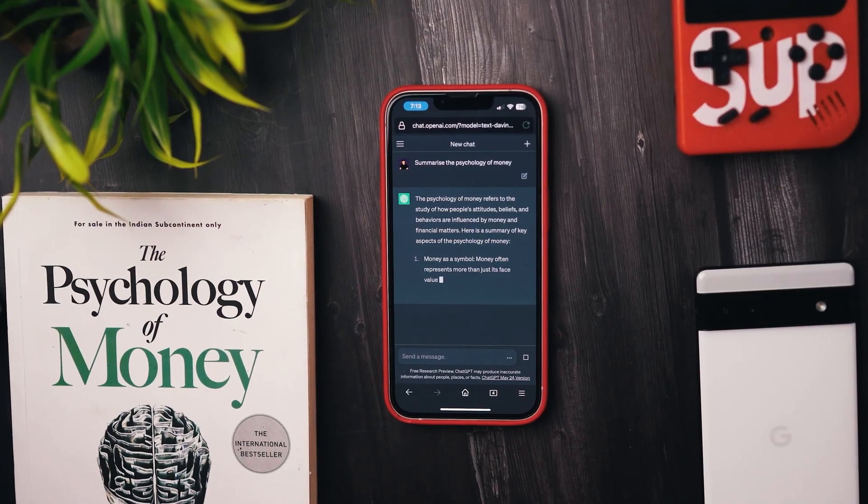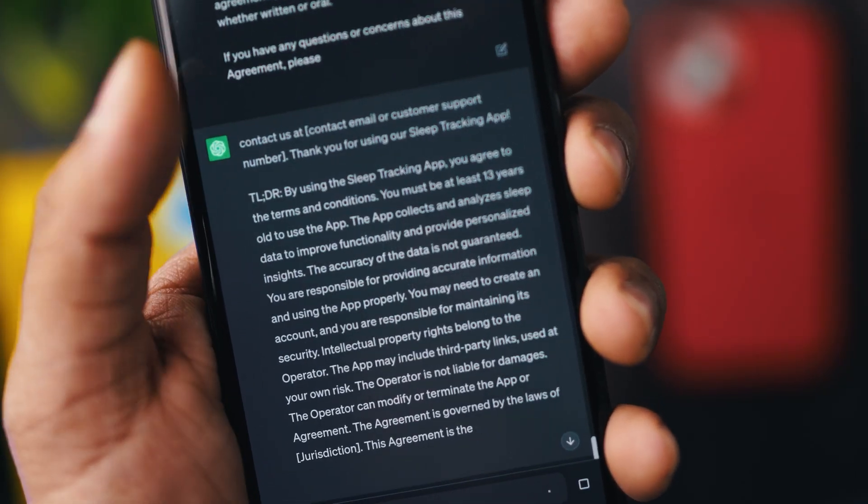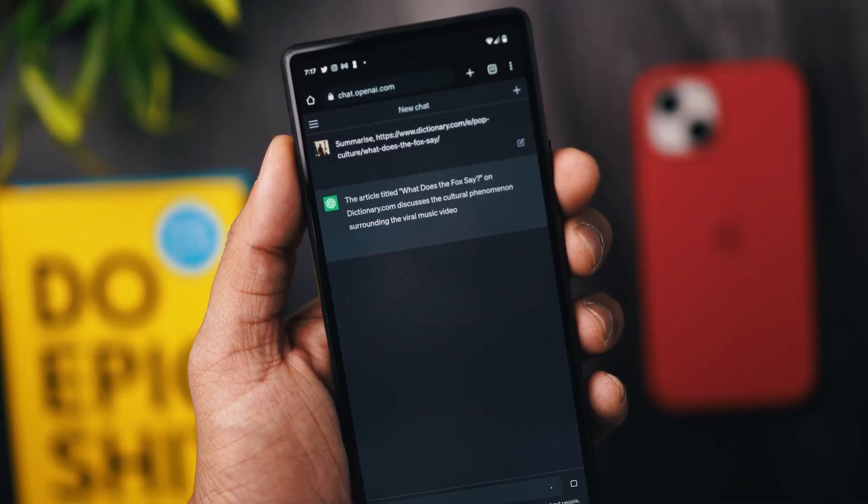For example, let us ask ChatGPT to summarize 'The Psychology of Money' by Morgan Housel. I will highly recommend that you read this book — I personally learned a major lesson from it, so I'll leave a link in the description just in case you're interested. Else you can just read the summary on ChatGPT. It can surely act as a major time saver. You can even summarize any contracts or terms and conditions agreements you need to go through. This has surely helped me do my research-related tasks where I have to go through several articles and note down points.